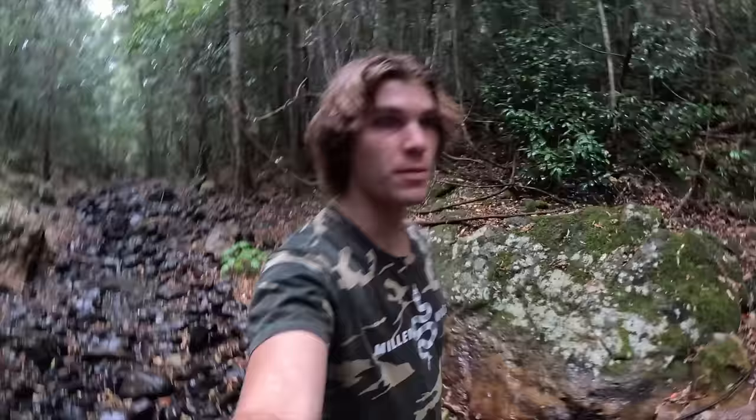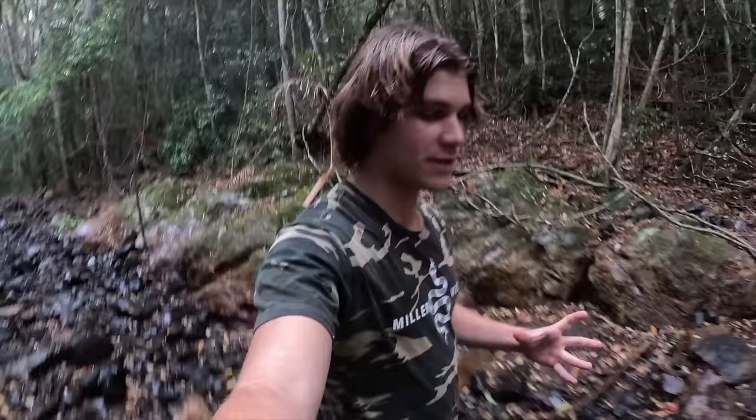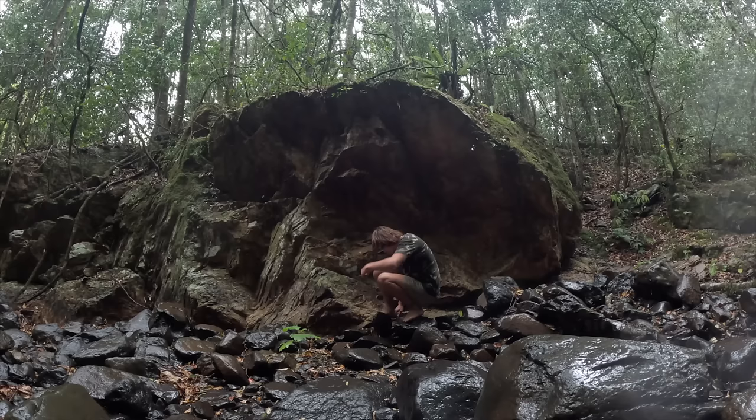The storm's here. I'm running up this creek looking for a place to take shelter and wait for it to pass. It's really hot and humid and I don't want to sleep in wet clothes, but I reckon this storm is going to bring some snakes out. After it dies down later in the day we'll go out and see what we can find.